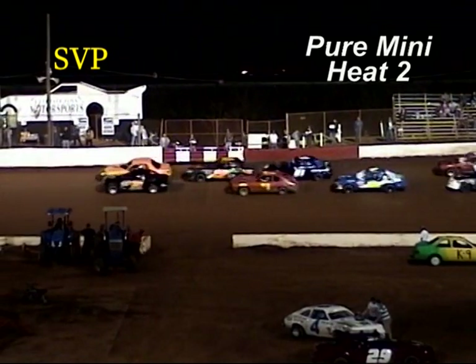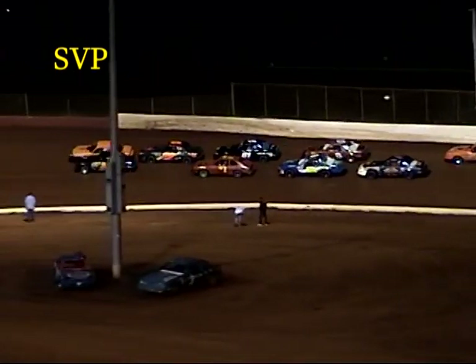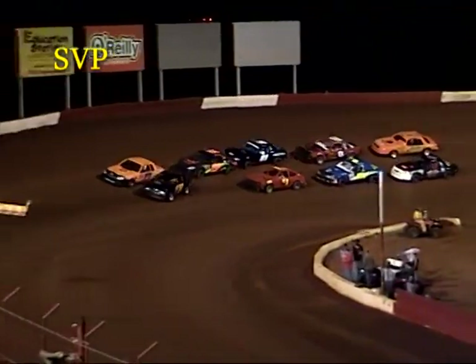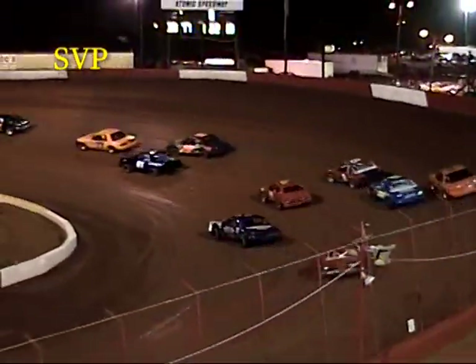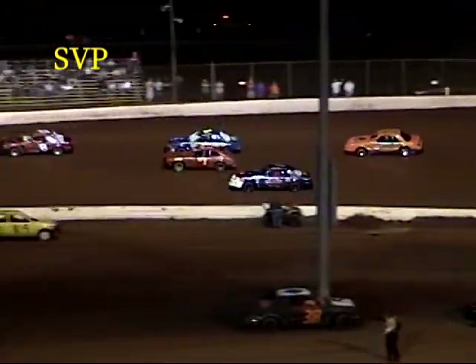Rocky McNabb on the third row. We're looking for the green flag — going down the back straightaway. Derek Dugan, normally you see him in the late model, is running up here until he gets a motor ready for his late model. Green flag is waving. Dugan smashes the pedal, jumps into the lead, leads us into turn one. Billy Sands running second, Rocky McNabb grabs third away from Matt Jackson.